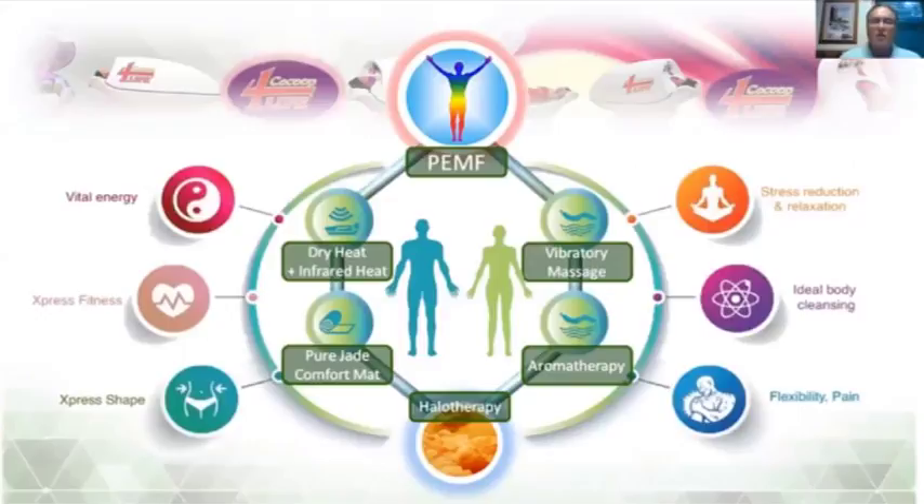The whole focus of the Cocoon is centered around the philosophy we've been working with for years — PMF therapy — dealing with the neurological, physiological, and psychological response of PMF through the vibration of the magnetic pulse. That's why in the Cocoon we've incorporated vibratory massage on a very comforting bed, and we've added aromatherapy, halotherapy, a pure jade mat for comfort as an inducer of infrared heat, and dry heat. When you incorporate all of these things into one system, you get a tremendous amount of what we call vital energy.